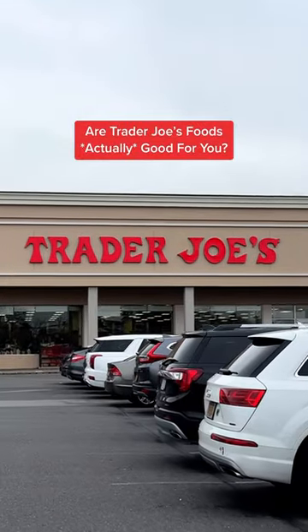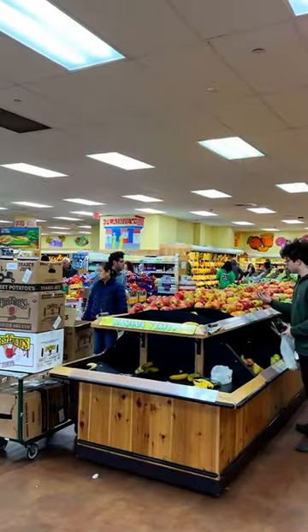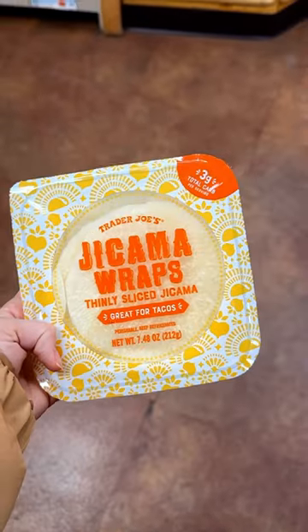Are you ever curious if Trader Joe's foods are actually good for you? Well, we know one product that definitely is, and it's these jicama wraps.